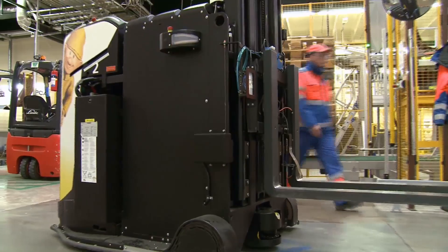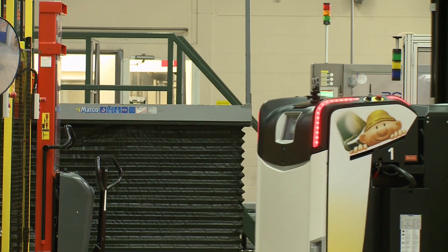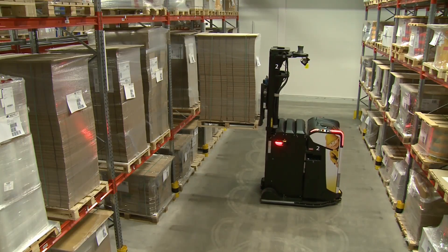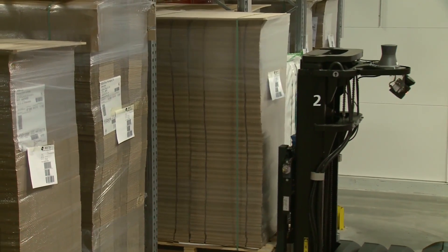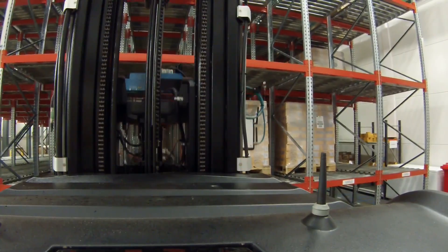Of course, forklift drivers are professionals, but they have bad days. And these machines, they don't have bad days. By replacing manual operators, the amount of damage to vehicles, stock and site has reduced by 90%. The number of forklift operators Valio employs on this site has fallen from eight to four, and manual shifts have been reduced from three to two. These AGVs can run unattended through the night.